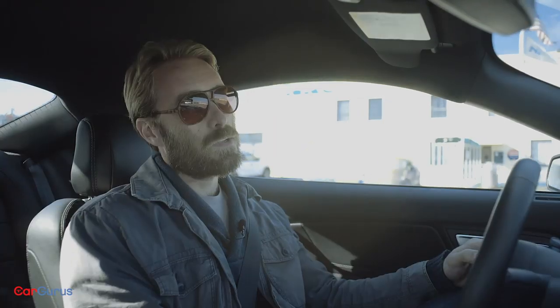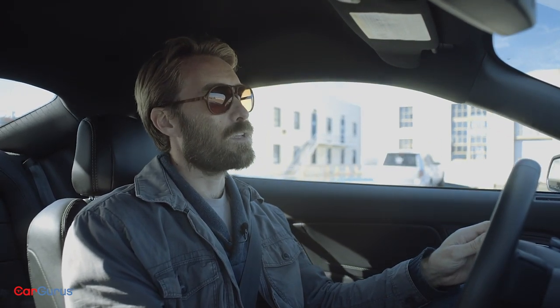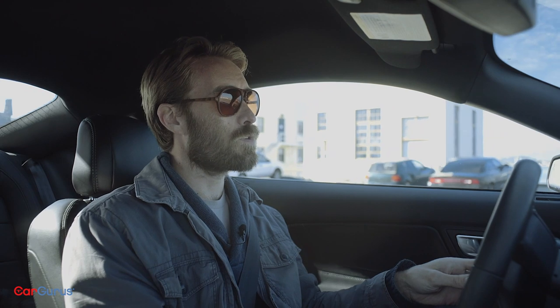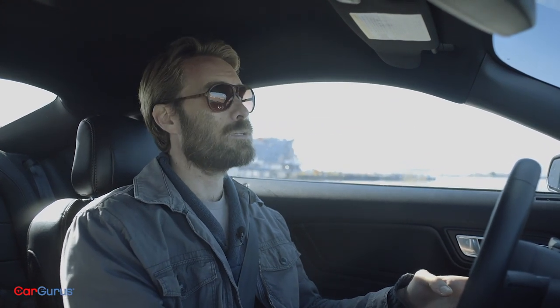But it's not just aesthetic changes. The Bullitt also gets a unique exhaust and the intake from the GT350, which results in a 20 horsepower boost, an extra 8 miles an hour on the top end, and the second best sound you'll ever hear a Mustang make. That top spot still goes to the GT350, but seriously, listen to this.